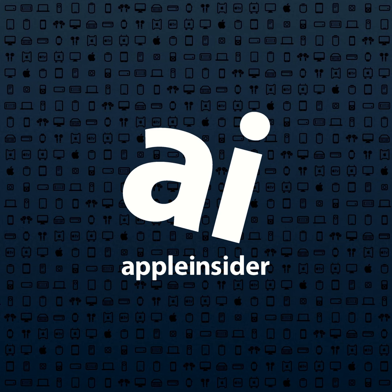This episode is brought to you by Automatic, the connected car company that improves your driving and integrates your car into your digital life. For more information, visit automatic.com/insider20 and use the code insider20 to get 20% off your purchase. That's insider20.